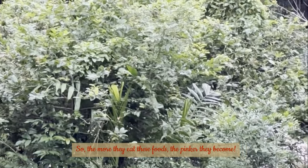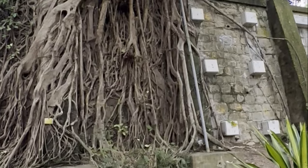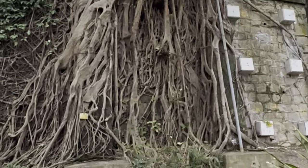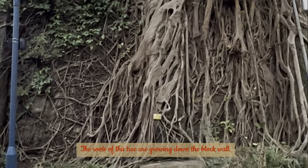The more they eat these foods, the pinker they become. The roots of this tree are growing down the block wall.